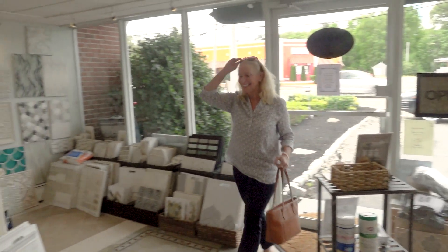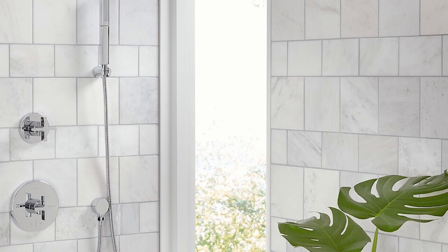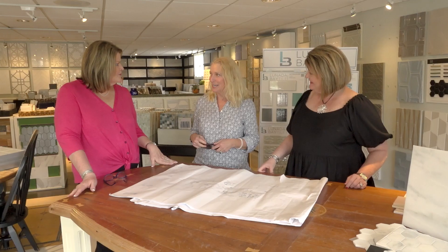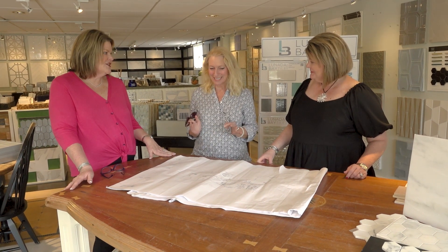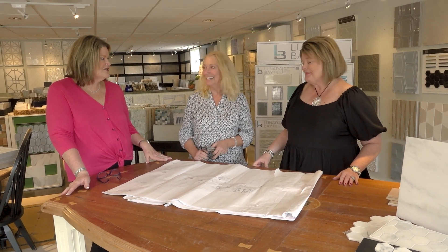The time had come to head over to Classic Tile and Stone to check out the selections and choose the tile and stone. These talented sisters, Kristen and Julie, have been my go-to for tile for years, and as with every project, I couldn't wait to get there and get started. It's going to be amazing — I can't wait to see the transformation.